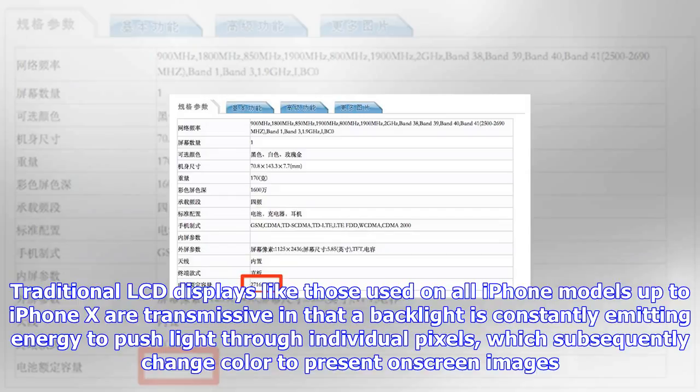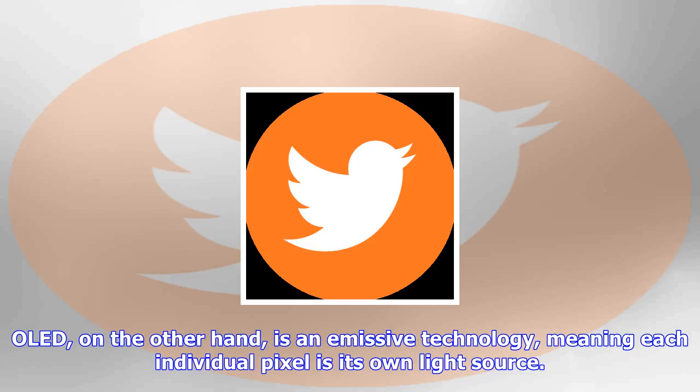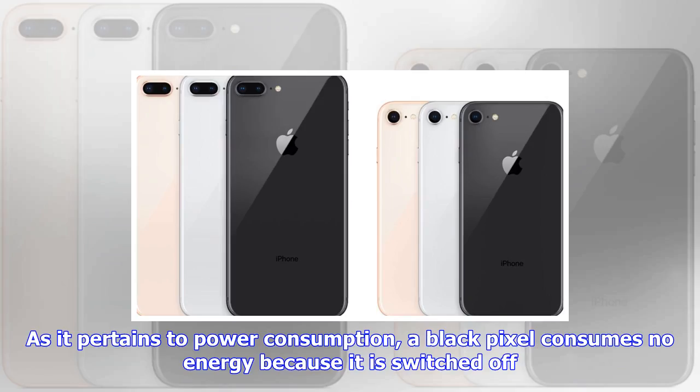The documents appear to show an A11 Bionic chip clocked at 2.4GHz, nearly identical to iPhone 8 and 8 Plus benchmarks. Interestingly, the iPhone X sports the same amount of RAM as its 8-series stablemates, suggesting Apple fine-tuned the flagship's tentpole features — Face ID and its unique user interface — to run with minimal overhead.